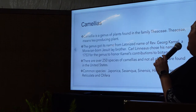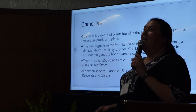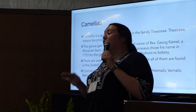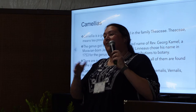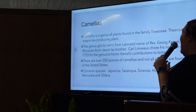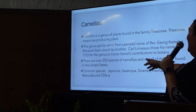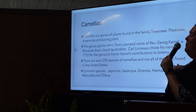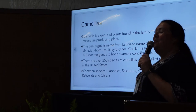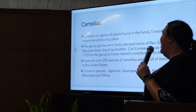There are over 250 species of camellias, and not all of them are found in the United States. You probably know more species than you realize — you just don't know some of them are different species. The most common are Japonica, Sasanqua, Sinensis, Hemalis, Vernalis, Reticulata, and Olifera. Some of these names may be unfamiliar, but when I start naming specific plants you're going to recognize them.